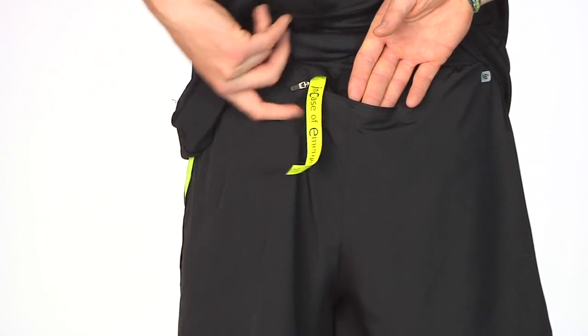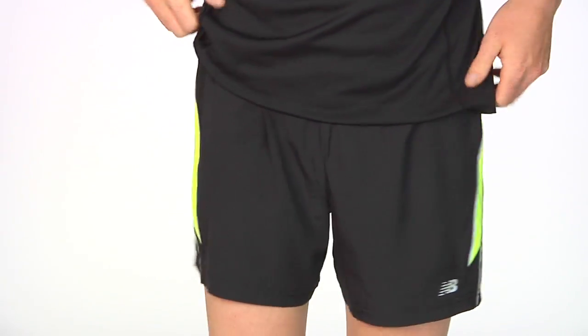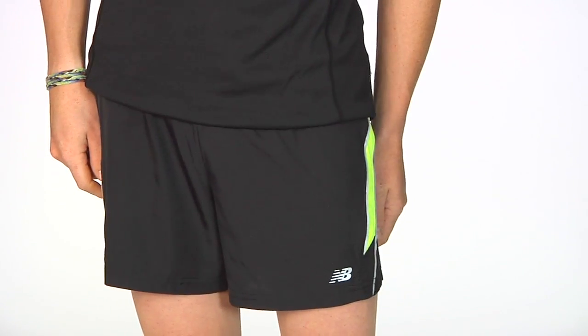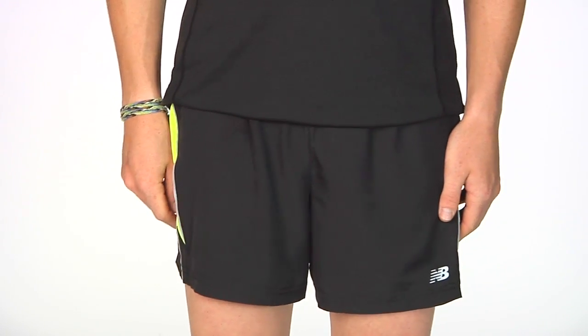You can write all of your information on there. This also has reflectivity and a bright mesh panel along the side to be seen in low-lit conditions. This is the New Balance NBX 5 inch Short.